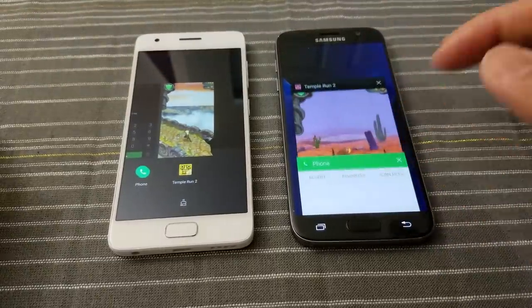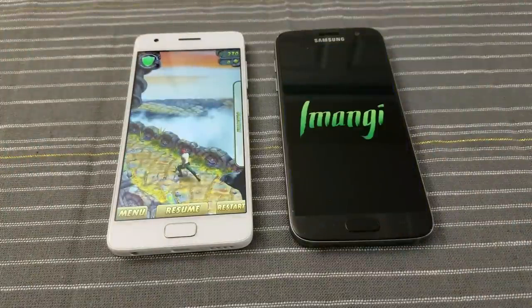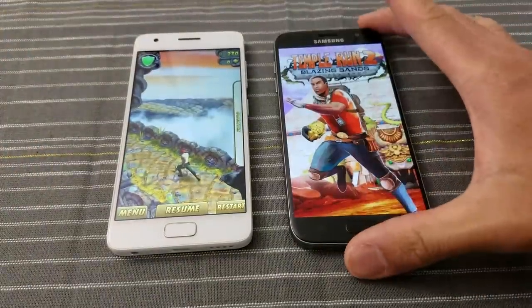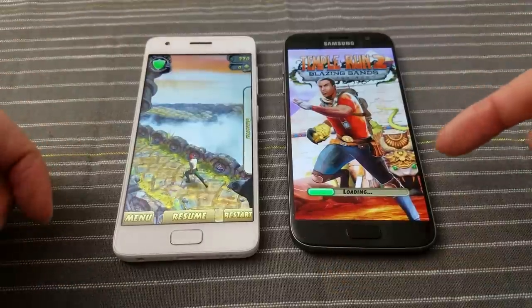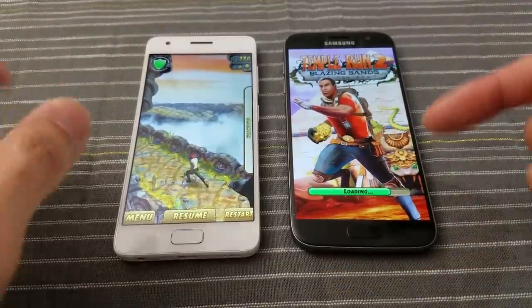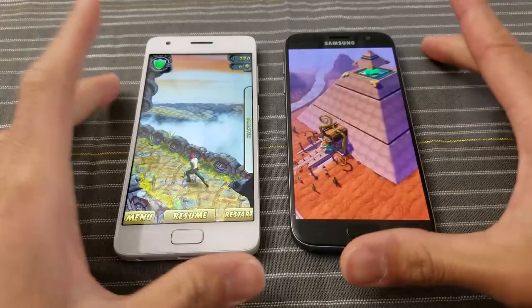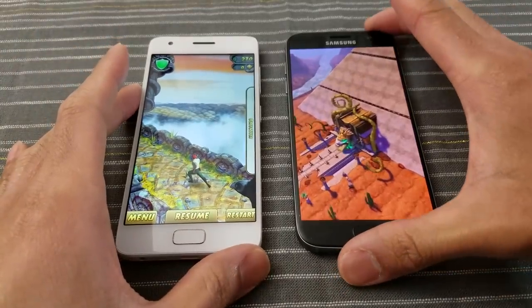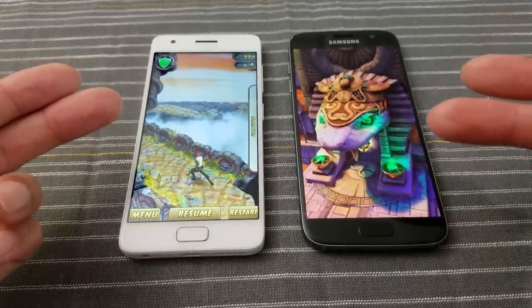And finally, Temple Run 2 — go. The S7 had to reload this game, whereas the Z2 did not. So this is the second reload for the S7, and the Z2 only had to do this once. I'd have to say the Z2 has a slight edge here.